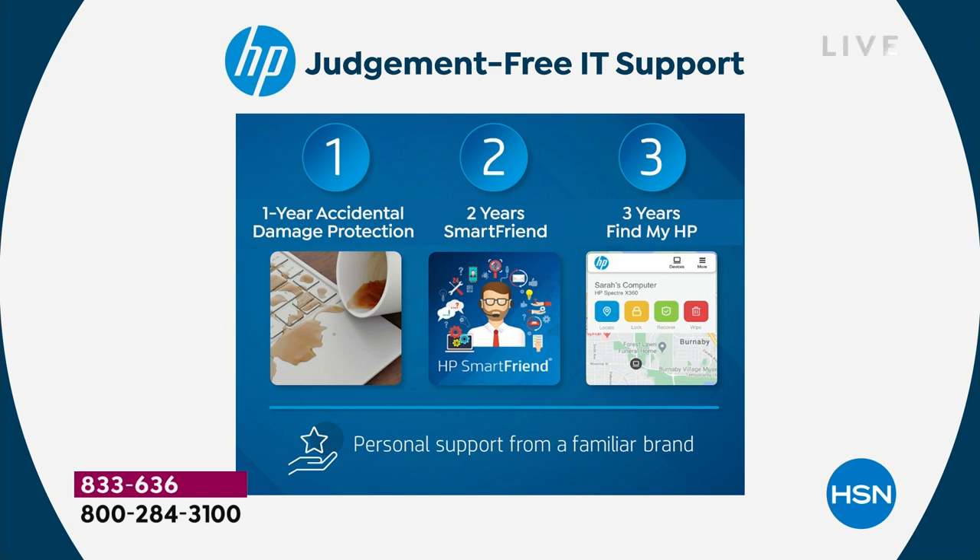You're going to get two years of HP Smart Friend — that means a professional expert. If you've got questions, they're there 24 hours a day, seven days a week. It's a very expensive feature — $239 worth — and we're including that at no extra cost. Three years of Find My HP is also included — it's like a tracking system so you'll never lose your computer.